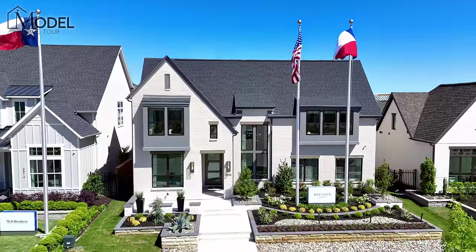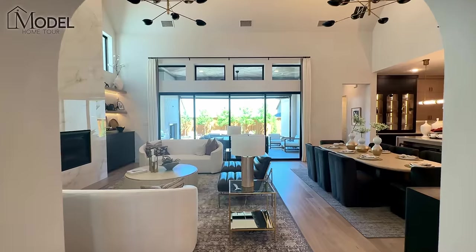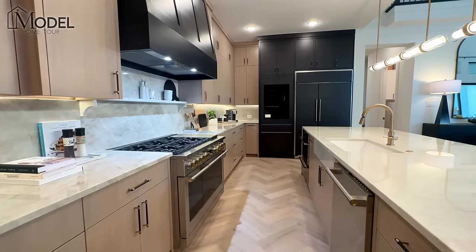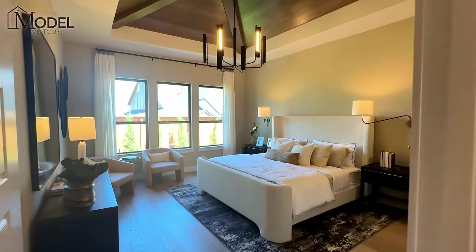Hey guys, in this video I'm going to take you on a tour of a brand new model home that just opened in the Fields community here in Frisco, Texas. What's up everybody, it's Alex. I'm back with another episode of Texas Model Home Tours. Today we're in Frisco, Texas, in the Fields community, and I am taking you on a tour of a brand new model home with Britton Homes.